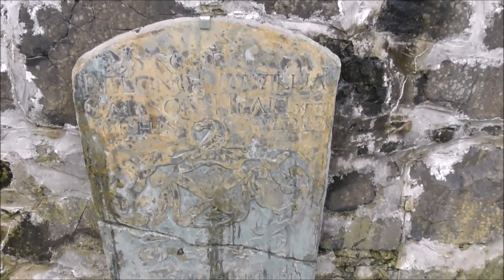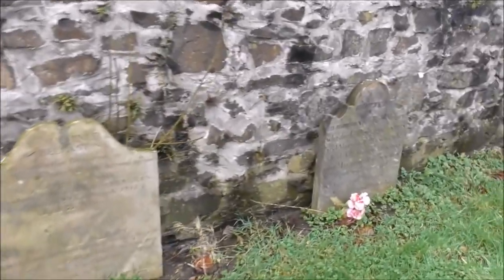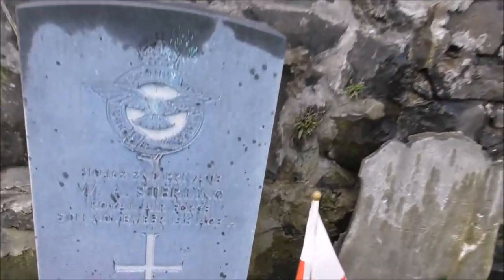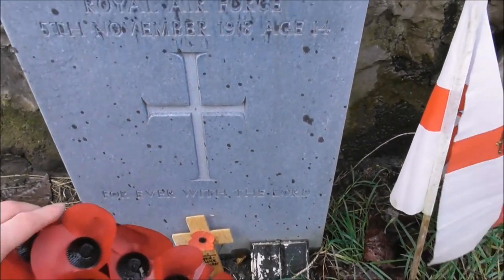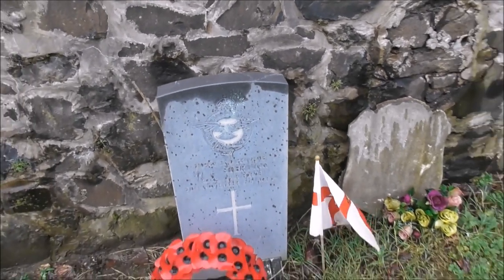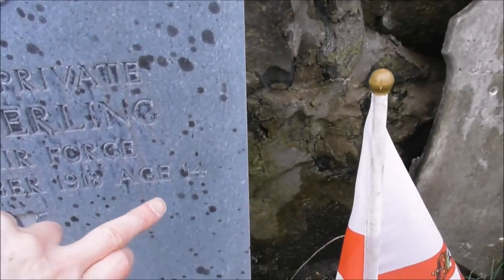Almost got a crest on that one — can't quite read it. The Royal Air Force, W.A. Stirling. I was talking to a guy there and he said this was the youngest person to be killed in the First World War, aged 14! There it is — oh wow!